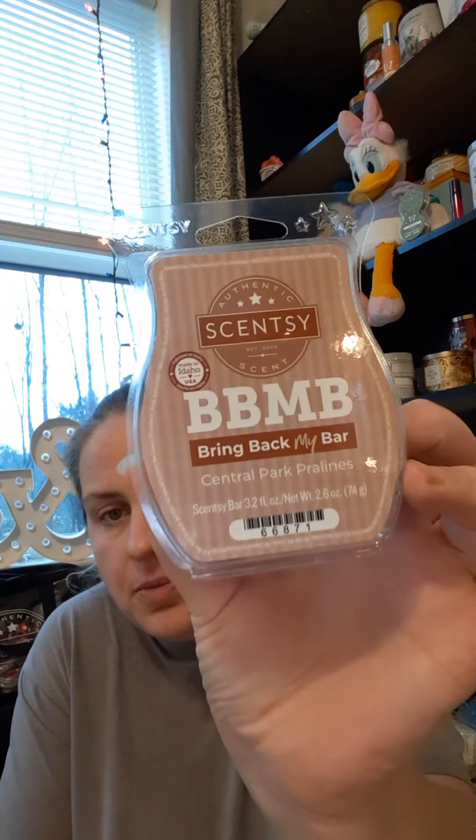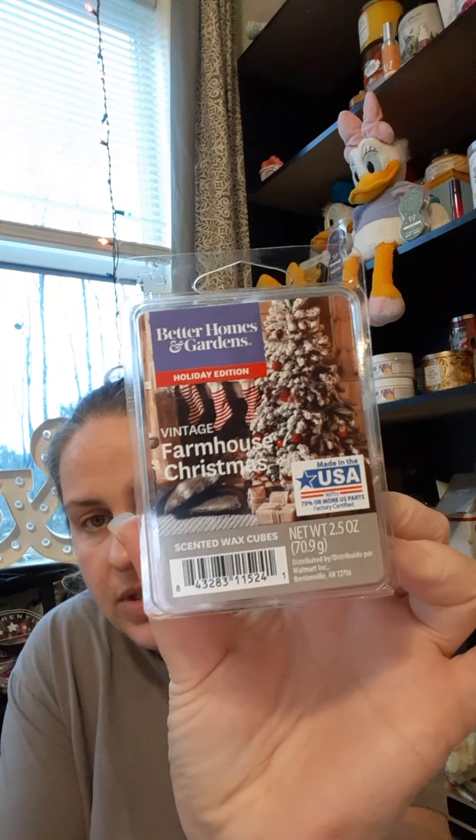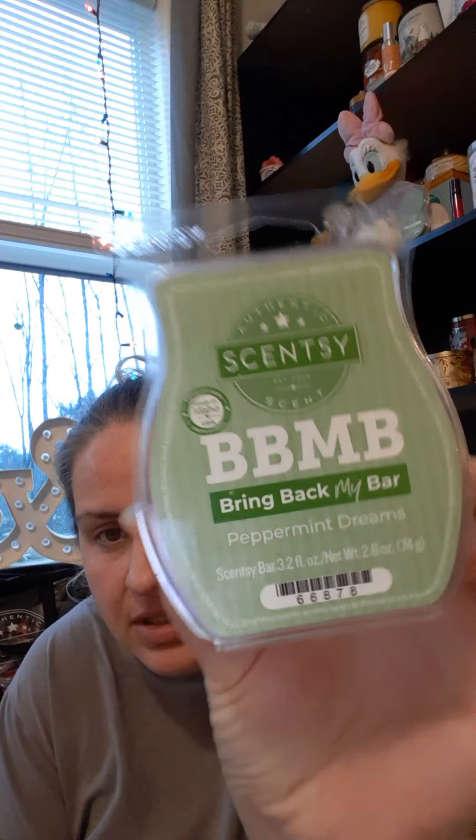Scentsy's Bring Back My Bar in Central Park Praline. Then Better Homes and Gardens Vintage Farmhouse Christmas — I love this. It's just a very comforting scent to me; it reminds me of the smell of my grandpa who is no longer with me. Then we have Scentsy Bring Back My Bar in Peppermint Dreams — this is such a gooey chocolate cupcake with the most amazing super icy fresh candy cane scent.